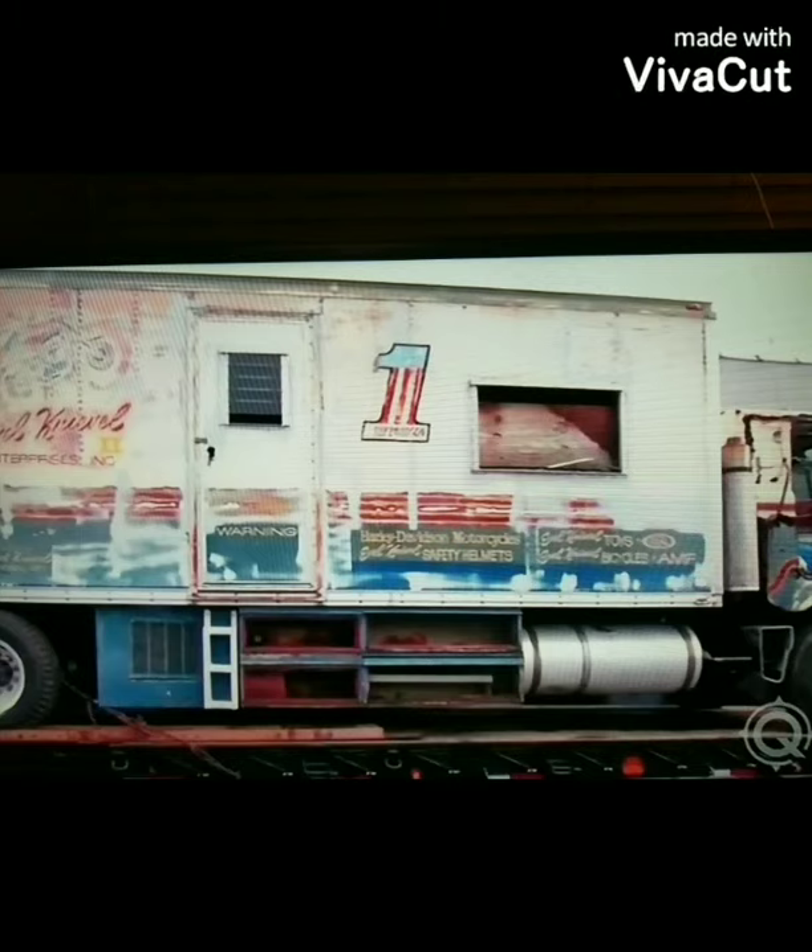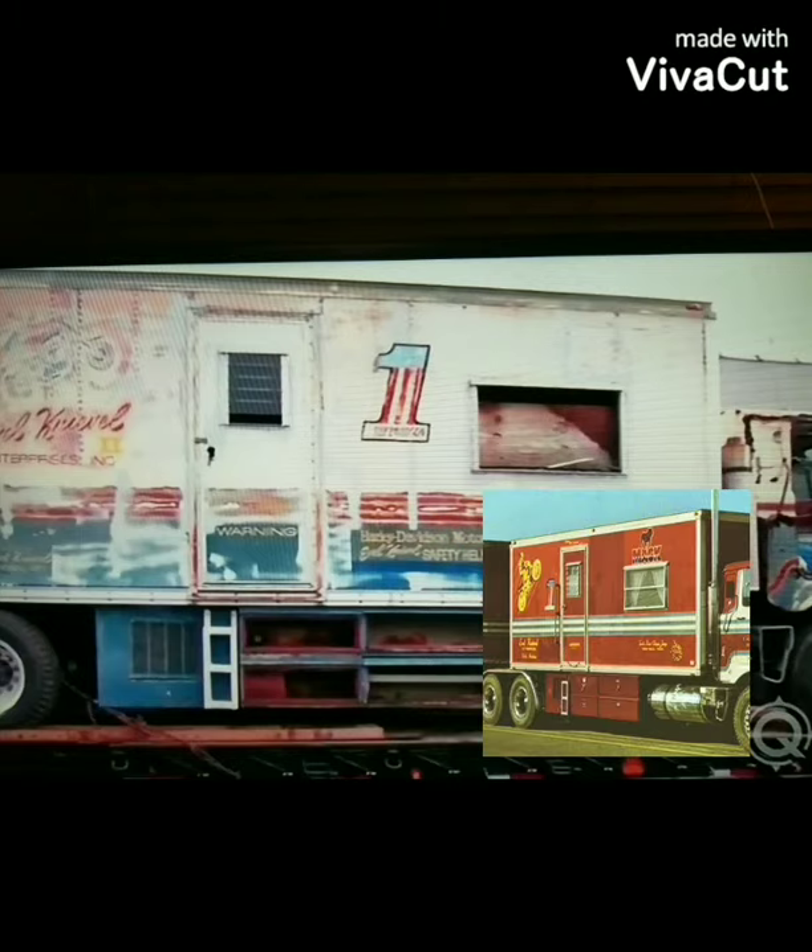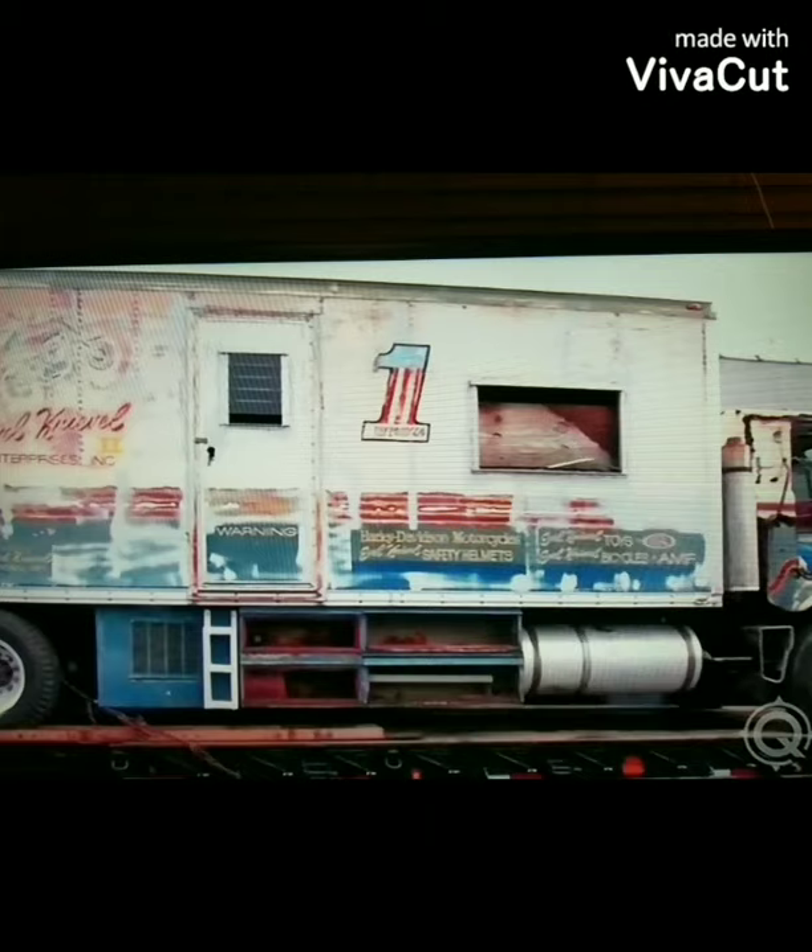Here's the side with the original white paint scheme, and there it is with the red paint scheme — just a comparison there.